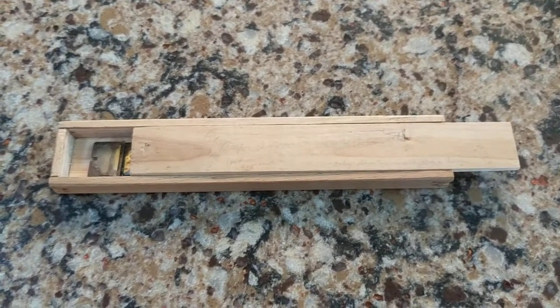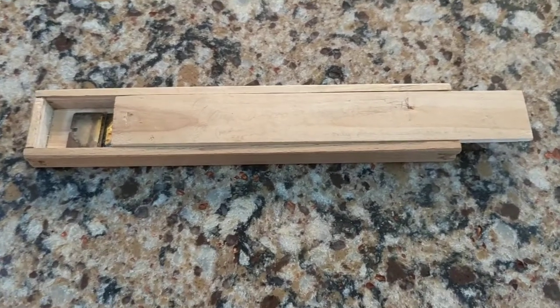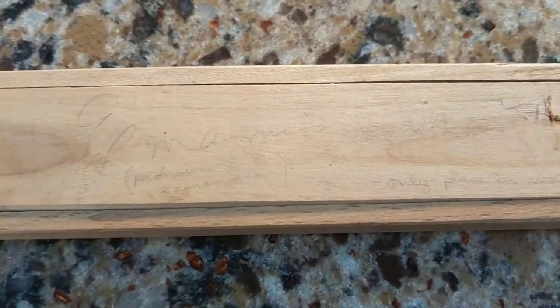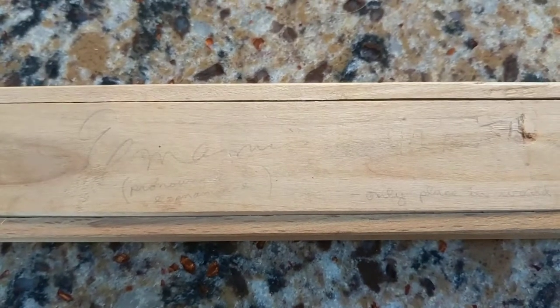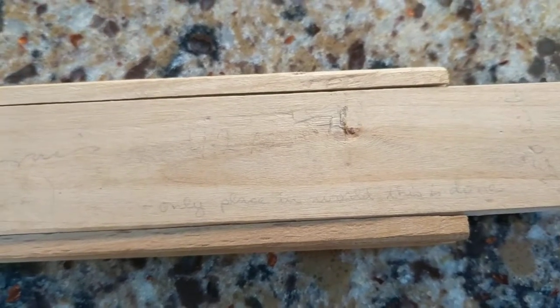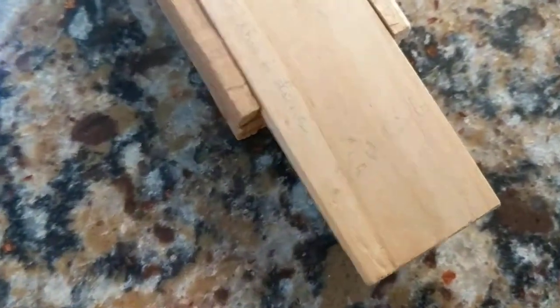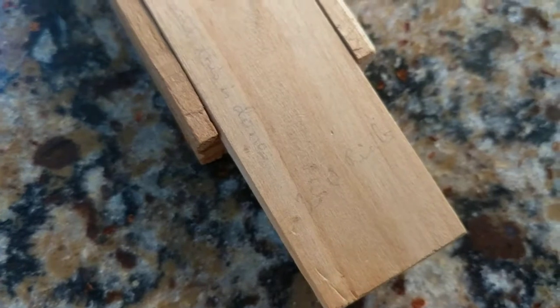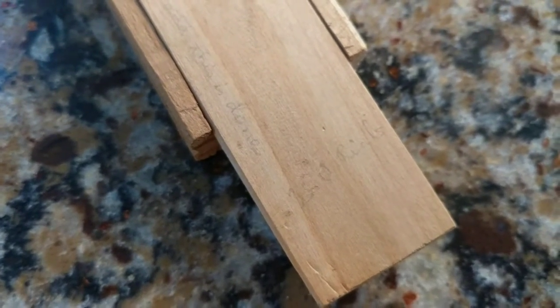It comes in its original presentation box, which was handmade out of wood, and the top slides off like a pencil case. Somebody had written in pencil some information about it — it's hard to make out because it's very faded. It says 'only place in world this is done,' so I guess this was explaining more about the story bracelet. On the side it has an old price — I think it says 35.0 reales — so I guess that was the currency, the real.